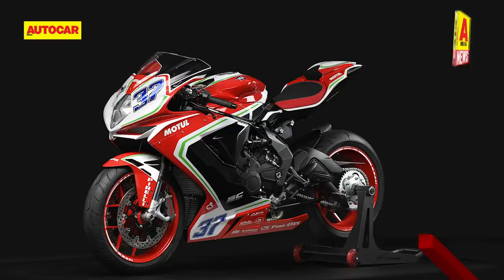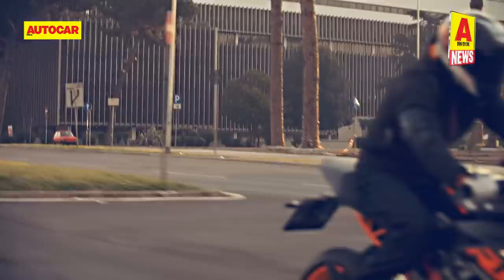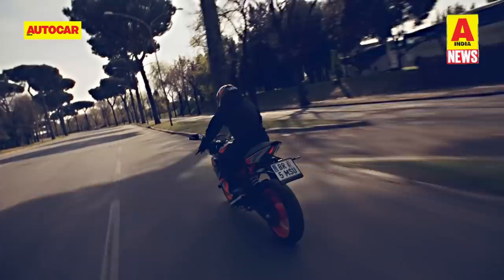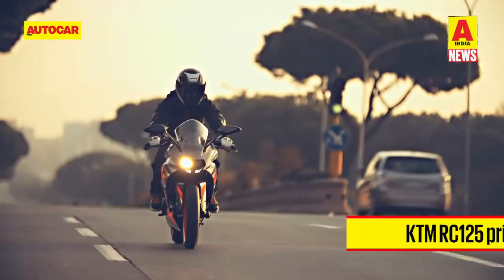KTM already has the RC200 and RC390 in its lineup and now it's time for the RC125. The KTM RC125 gets the same internals as the 125 Duke with a 124.7cc single-cylinder double-overhead cam liquid-cooled motor that produces 14.5hp and 12Nm of torque. The RC125 is priced at Rs. 1,47,000 but this is an introductory price that will go up soon.